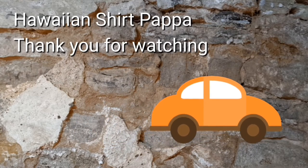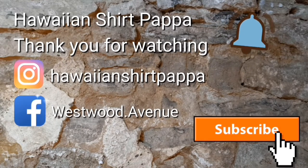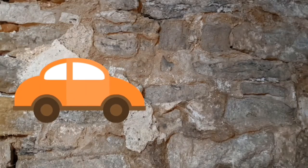Thanks for watching. Hope you subscribe and give us a like and mark the bell so you get notified for the next one. Bye-bye.